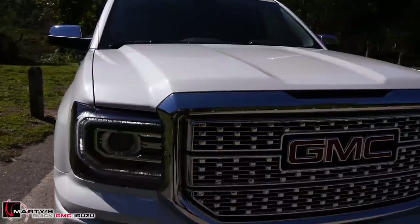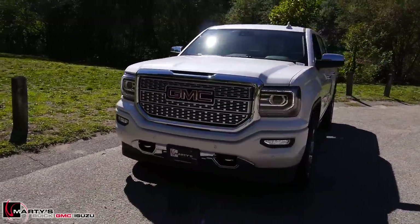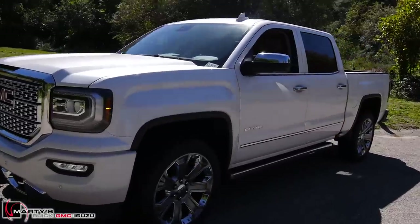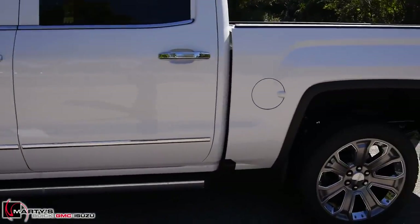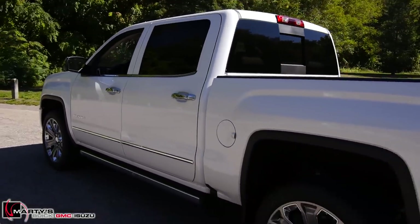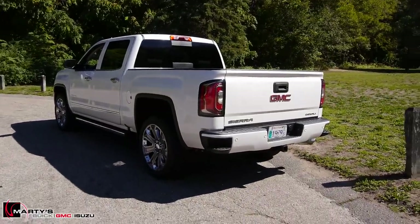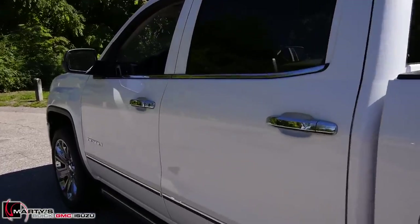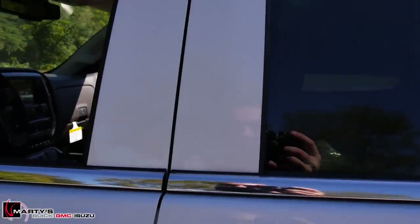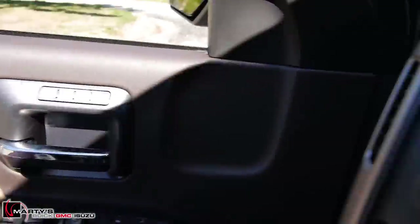So that is it, my friends. This is a 2017 Sierra Denali Ultimate in White Frost Tri-Coat with the Cocoa Maple interior, 22-inch wheels, the power steps, and pretty much every other bell and whistle you can get. If you have any questions, comments, or concerns and want to know more, let me know — I love answering your questions. If you like these videos, please like and subscribe for more, and we'll see you soon. Take care!